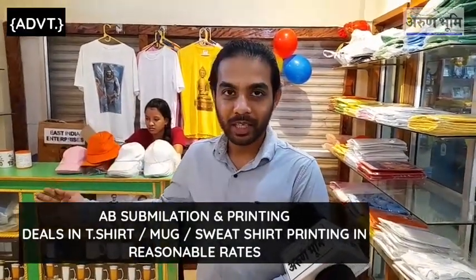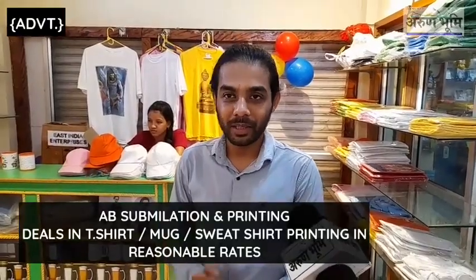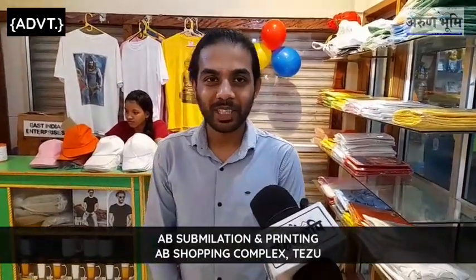This is a T-shirt that you have to go to the market, so we have to sell more. We can also print a photo, so we have to support it.